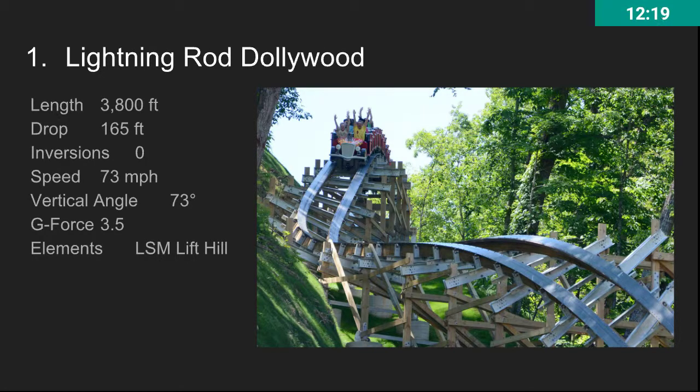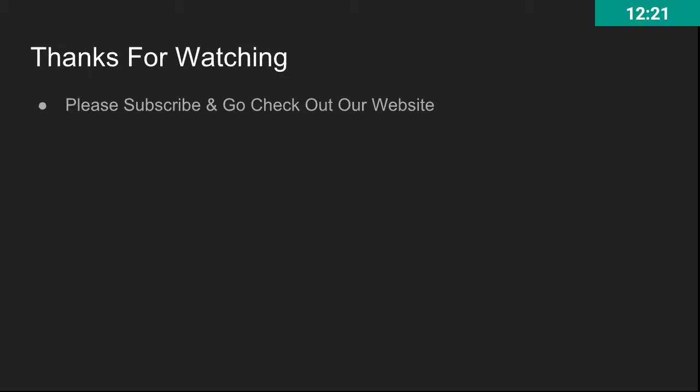Thank you for watching. Please subscribe and go check out our website. Please comment what other lists you would like to see from us and we will try to make them. Thanks for watching — I'll see you next time.